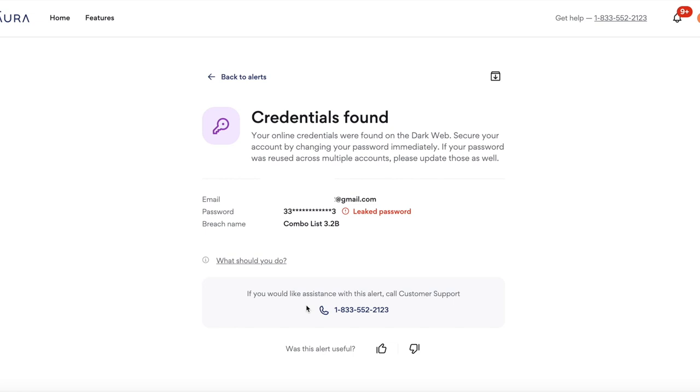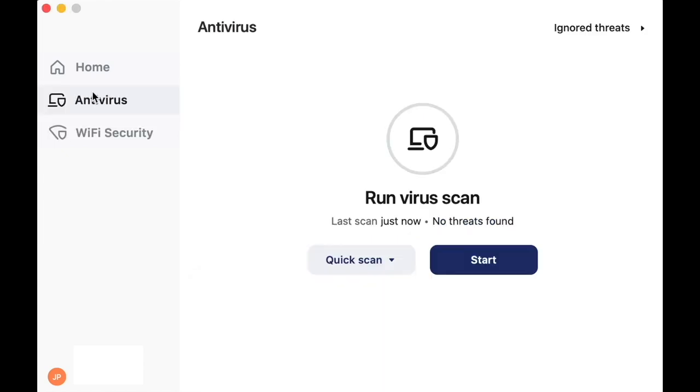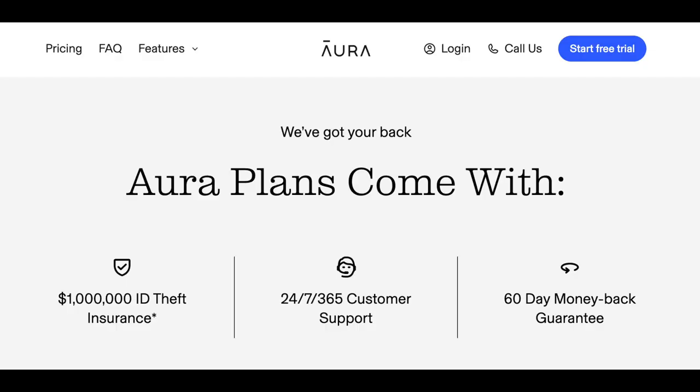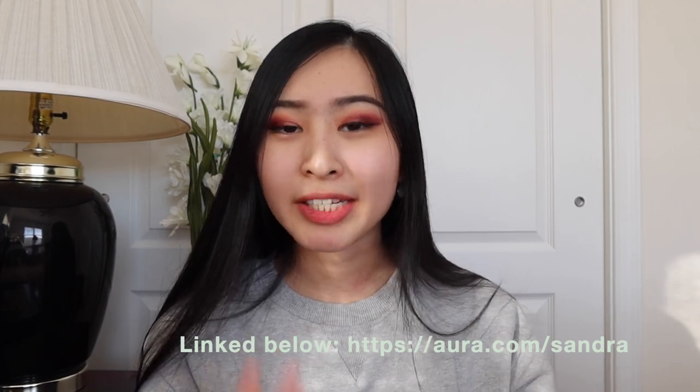You get notified up to four times faster than Aura's competitors. Their VPN keeps you secure while browsing the web, and all your browsing history and personal information is kept safe and encrypted. Their antivirus software will block malware and viruses before they infect your device. If your identity is compromised, all plans come with $1 million in identity theft insurance and access to an experienced US-based customer team. You can try Aura free for a two-week trial at aura.com/sandra.